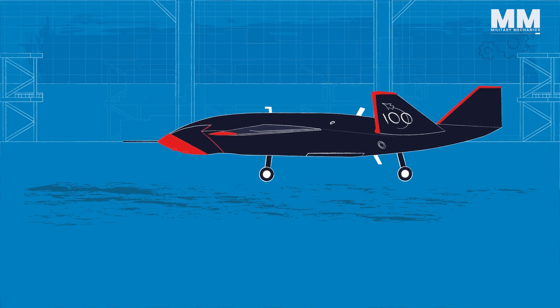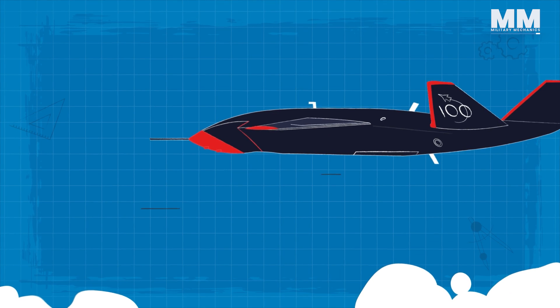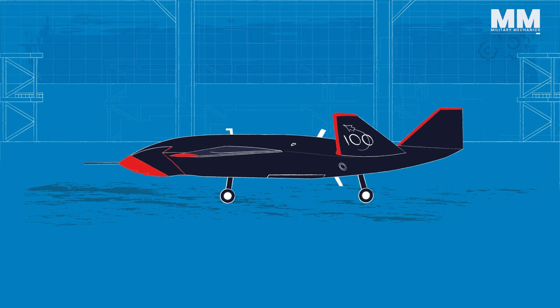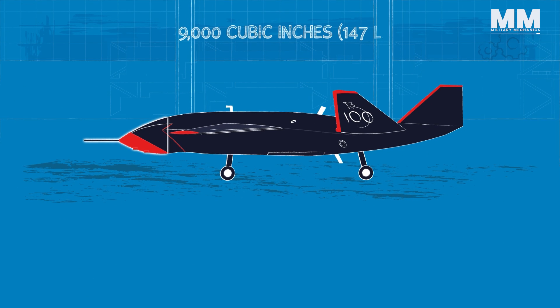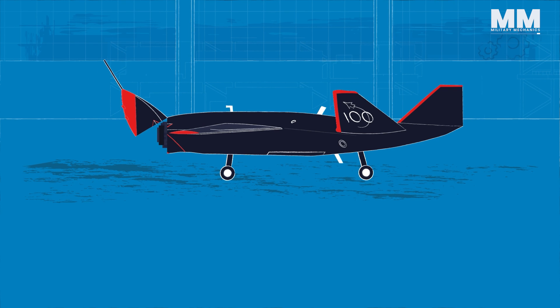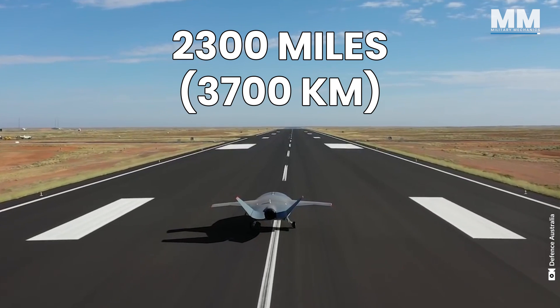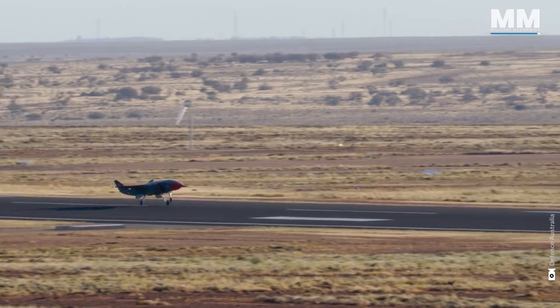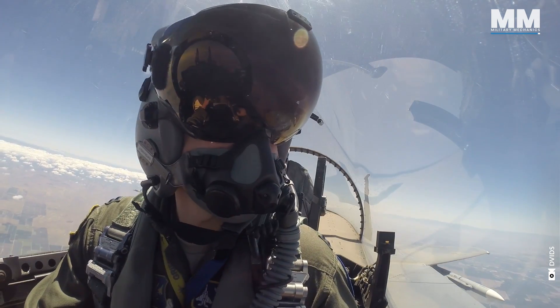Boeing placed the engine intakes in the usual fighter positions on the sides of the fuselage, where they can ingest air even during hard turns. One of the key features is an 8.5-foot-long modular nose cone with 9,000 cubic inches of internal volume to house different payloads — the entire nose cone can be swapped quickly according to mission needs. Ghost Bat can cover a distance of 2,300 miles on a single mission, and while its main current purpose is surveillance and reconnaissance, a version with dogfighting capabilities may not be far off.